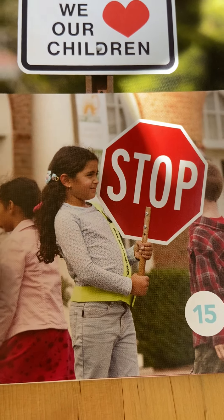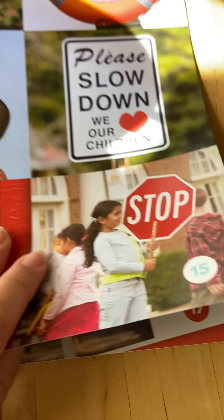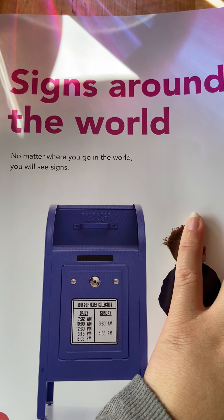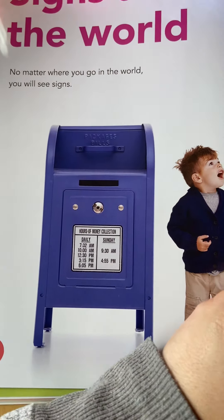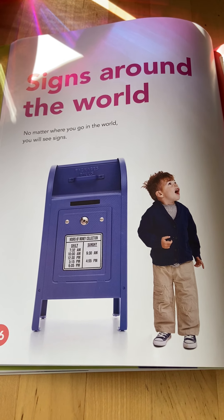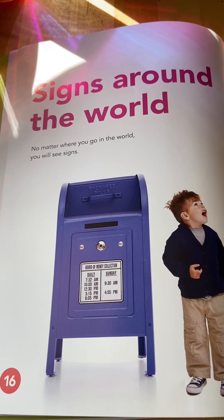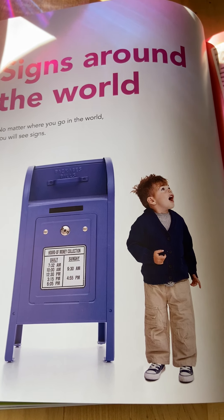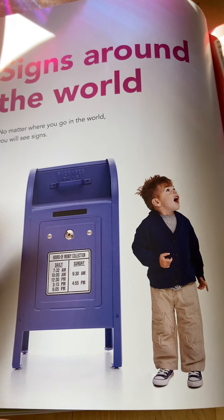And you all know what this sign says — that's right, that's a stop sign. So many signs! These are signs around the world. No matter where you go in the whole world, you will see signs. This is very important because sometimes you will go to a different country where they don't speak English or Spanish or Portuguese. But what's really important is that all our signs mean the same thing all over the whole world, even if you don't speak the language.